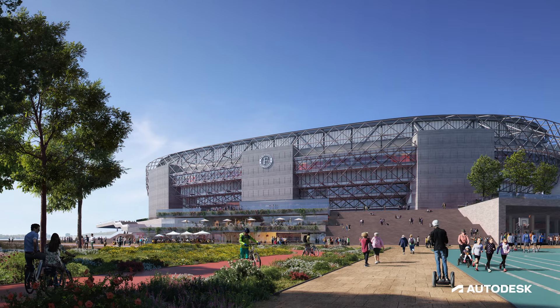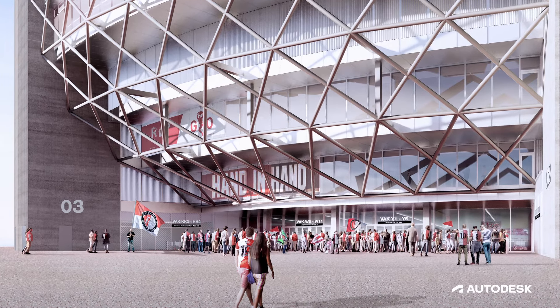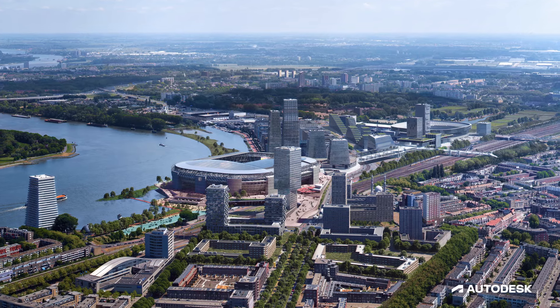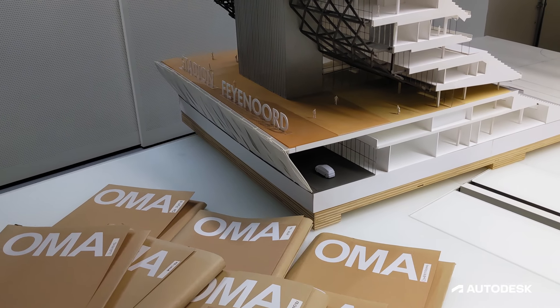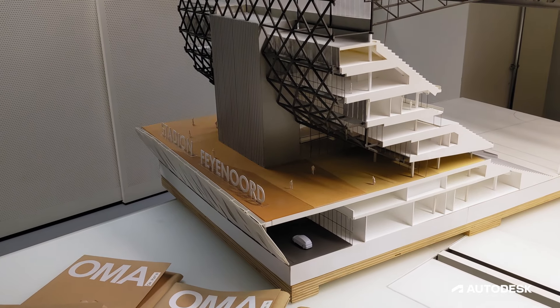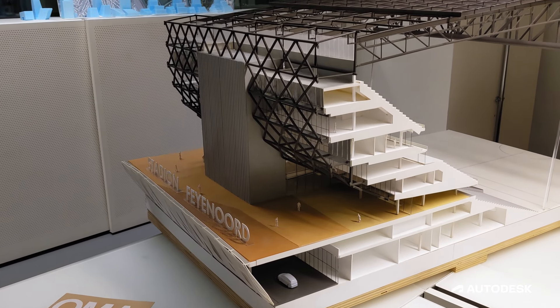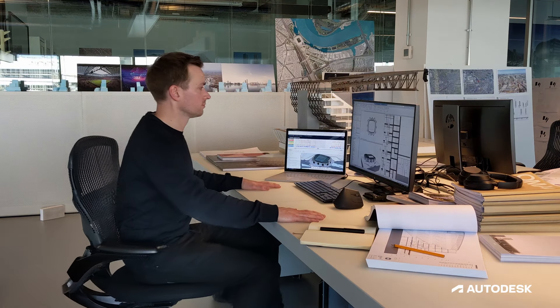Feyenoord Stadium is a 63,000-seat stadium project which is part of the wider Feyenoord Masterplan redevelopment of Southern Rotterdam. OMA is a multi-national, multi-disciplinary architectural practice based in Rotterdam but with offices in Hong Kong and New York. We deliver private and public projects across almost all typologies.